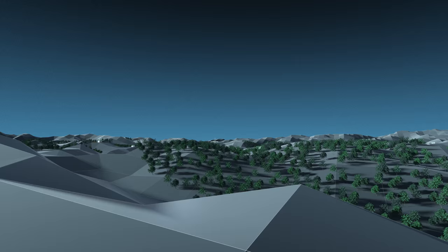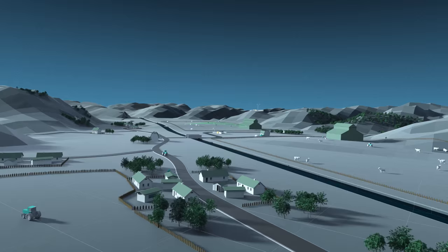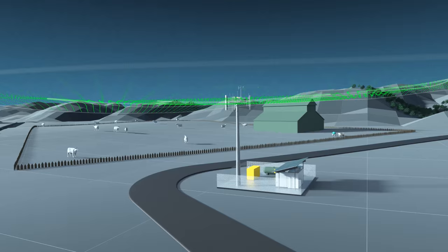Wireless networks are key for information flow, especially in remote areas where it's the difference between being disconnected and achieving economic growth. But setting up new wireless networks or expanding existing networks is both time-consuming and costly.